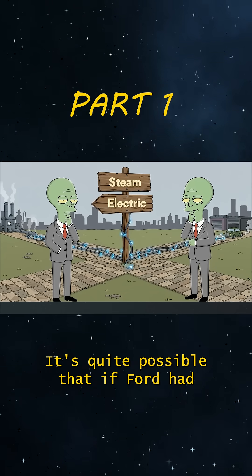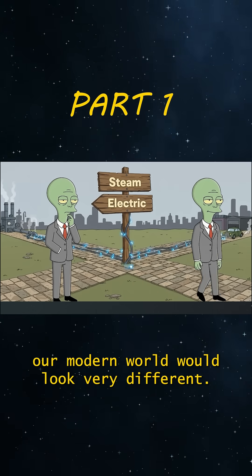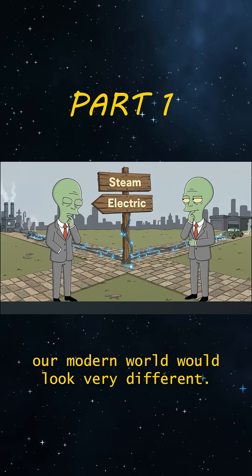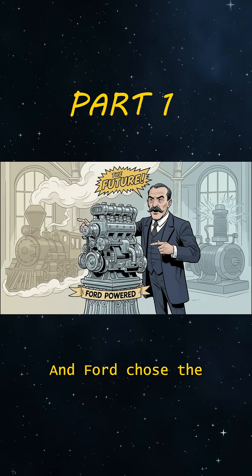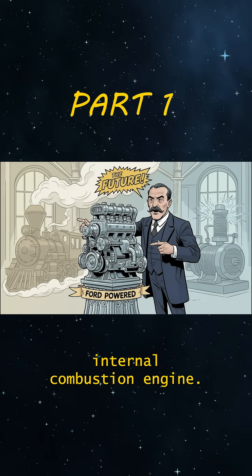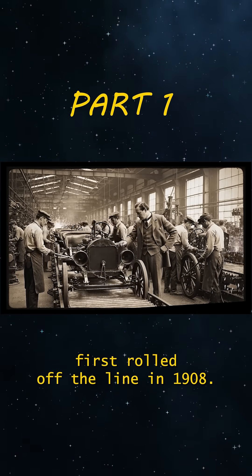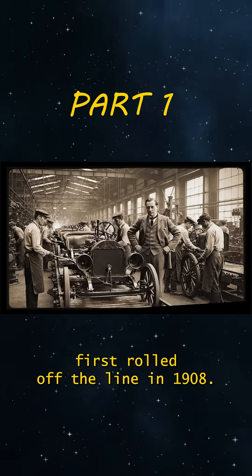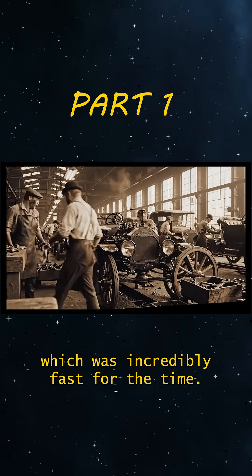It's quite possible that if Ford had chosen to back steam or electric engines, our modern world would look very different. But history is what it is, and Ford chose the internal combustion engine. The Model T first rolled off the line in 1908. Back then the assembly process took 12 and a half hours, which was incredibly fast for the time.